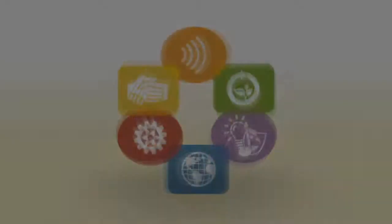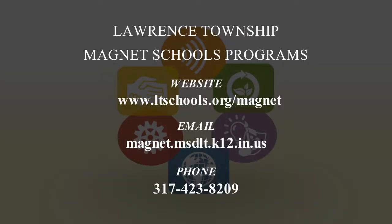There's much more to learn about Lawrence Township School's magnet programs. Online, visit our website. You can email us with your questions or comments and you can call us at 317-423-8209. We look forward to hearing from you.